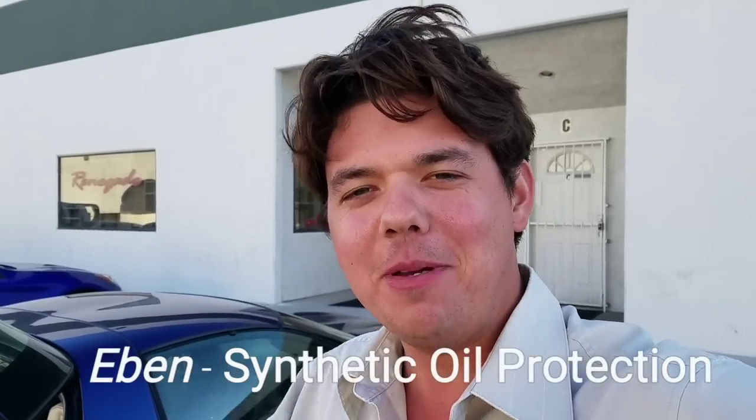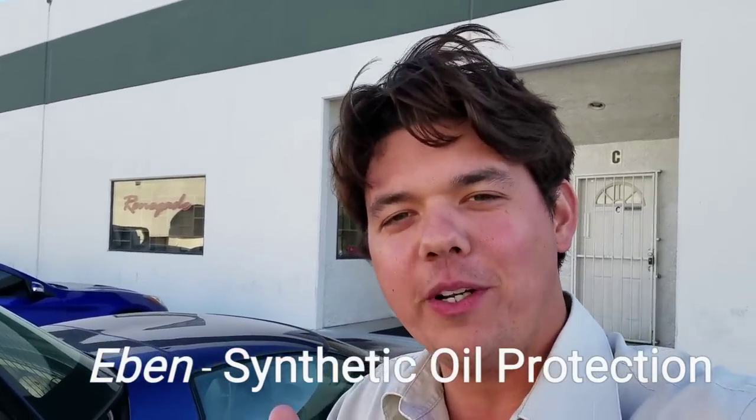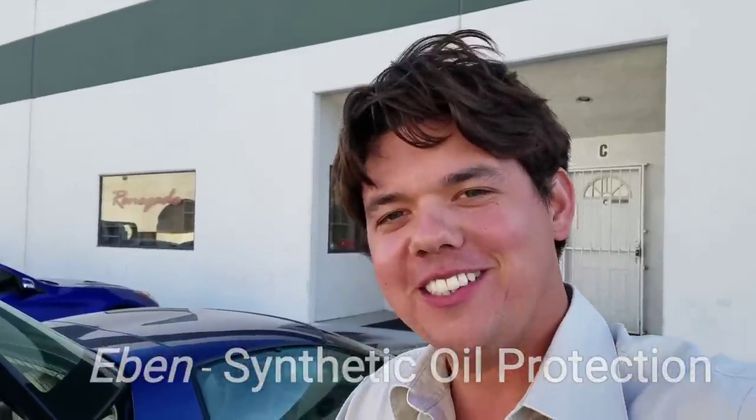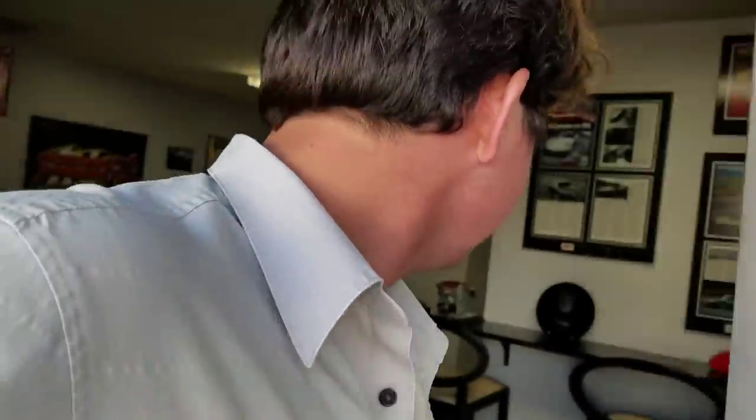Hey, how's it going guys, welcome back to Synthetic Oil Protection, my name is Evan. If you guys are new to the channel, definitely consider subscribing for a lot of important information on your vehicle. Today we're here at Renegade Hybrids - this is a specialty company that takes Porsche, among Germany's best, and makes fast German cars faster. Come on in, check it out.